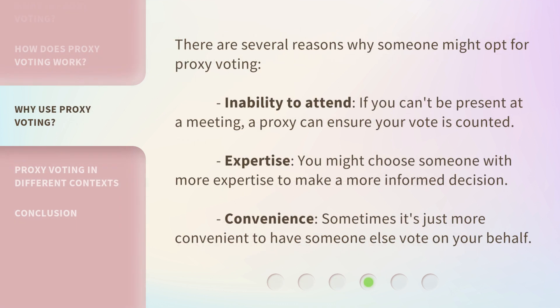There are several reasons why someone might opt for proxy voting. Inability to attend: if you can't be present at a meeting, a proxy can ensure your vote is counted. Expertise: you might choose someone with more expertise to make a more informed decision. Convenience: sometimes it's just more convenient to have someone else vote on your behalf.